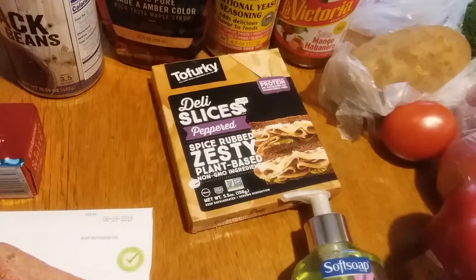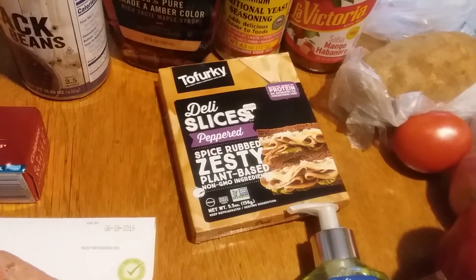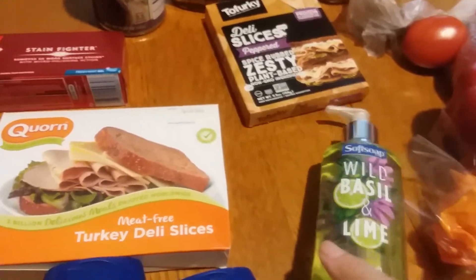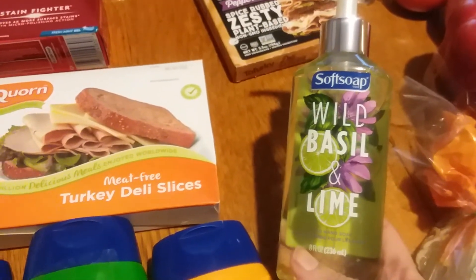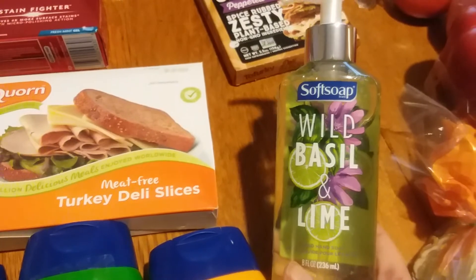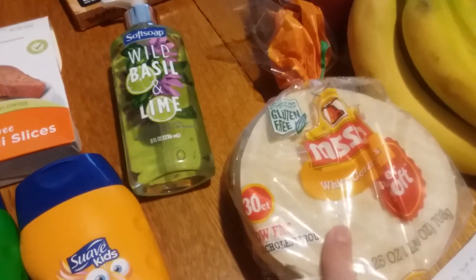I needed some sandwich slices and the Tofurkey is my favorite — the peppered kind — and it was $2.99. This is my favorite hand soap for my downstairs bathroom and it's hard to find anymore; it was on clearance for $1.12 and I had a 75-cent Catalina coupon, so about 37 cents — a fantastic deal!